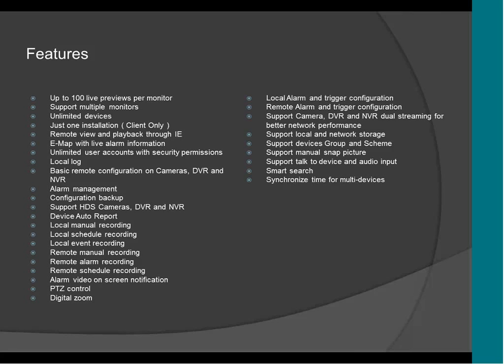It can do backups from the CMS. It supports HDS cameras, DVR, and the new NVRs that we're going to be releasing soon. It supports device auto report — that's the setting where if the IP address changes, the camera will send the new IP address to the CMS to keep both linked. It supports manual recording, scheduled recording, and event recording. You can record video on the CMS on the computer, so if you want a DVR recording and also a backup copy on the computer, you can set up the CMS to record all the video.